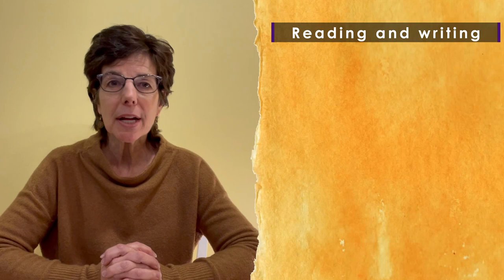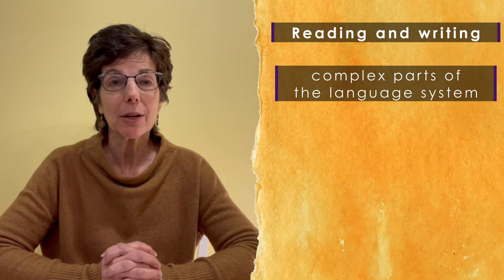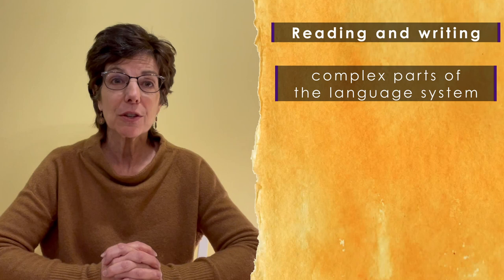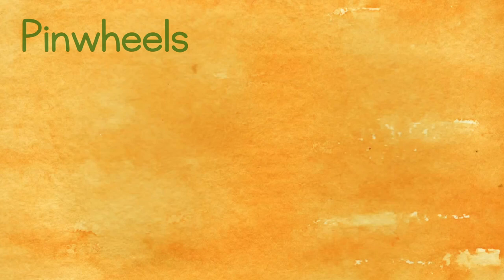Learning to read and write is a monumental leap in development. These skills are enmeshed in our language system, which is complex and multifaceted. As a speech and language therapist, I know that students need to master many skills on their road to literacy. In our Pinwheels program, we help educators understand that reading and writing are difficult skills that grow from and expand on our abilities to listen and speak.